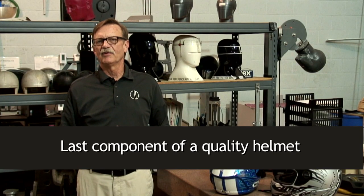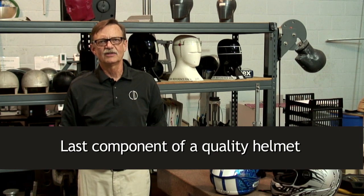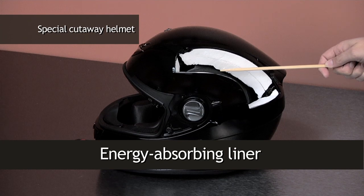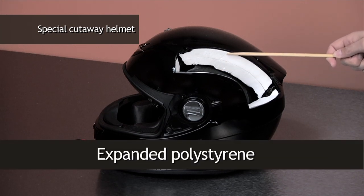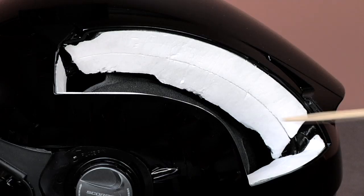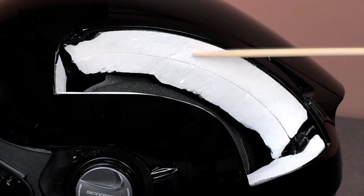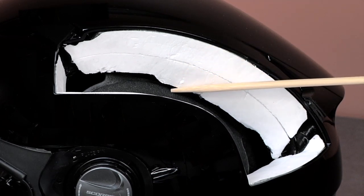It's underneath the comfort lining that we find the last component, and a huge difference between a real helmet and a fake — the energy absorbing liner, this thick white part, made of expanded polystyrene, or EPS. This EPS is the critical component that protects your brain. It's designed to crush and deform in a crash as it absorbs the impact, spreading the impact energy over time and distance in a controlled way, so your soft brain doesn't slam too hard up against the inside of your skull.